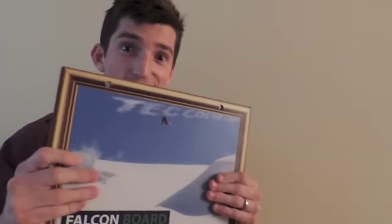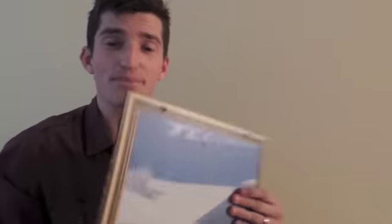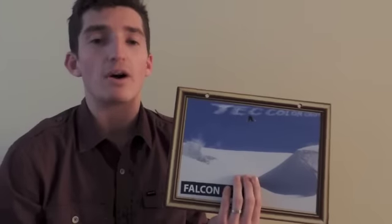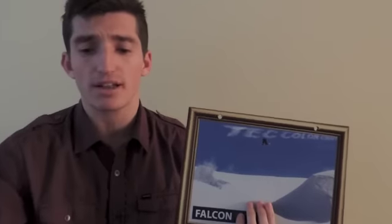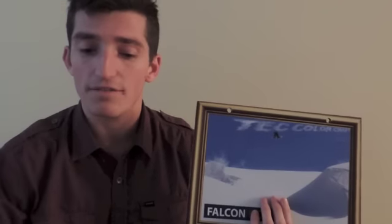Now, what are some other properties of falcon board? It's really hard, really rigid, and tough to bang or dent. Also, what's unique about falcon board is that it's environmentally friendly — 100% recyclable. And it's great for screen printing, exhibits, and kiosks.